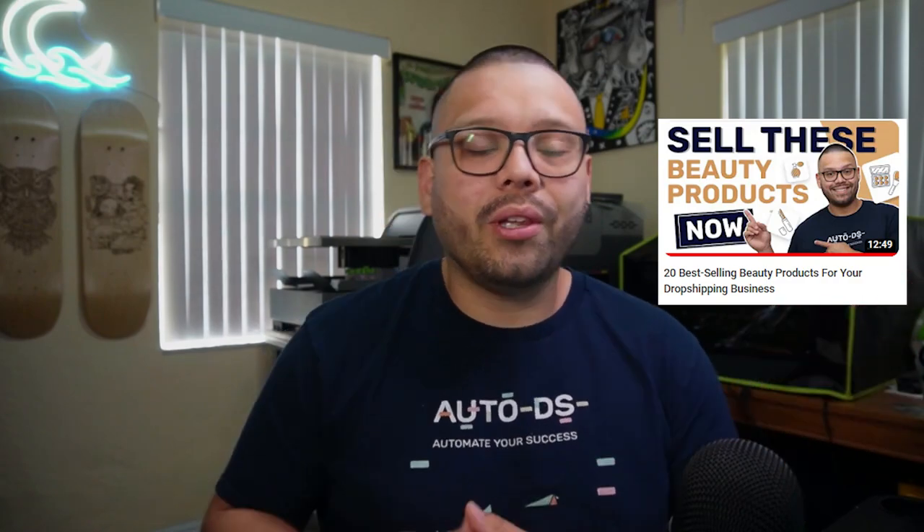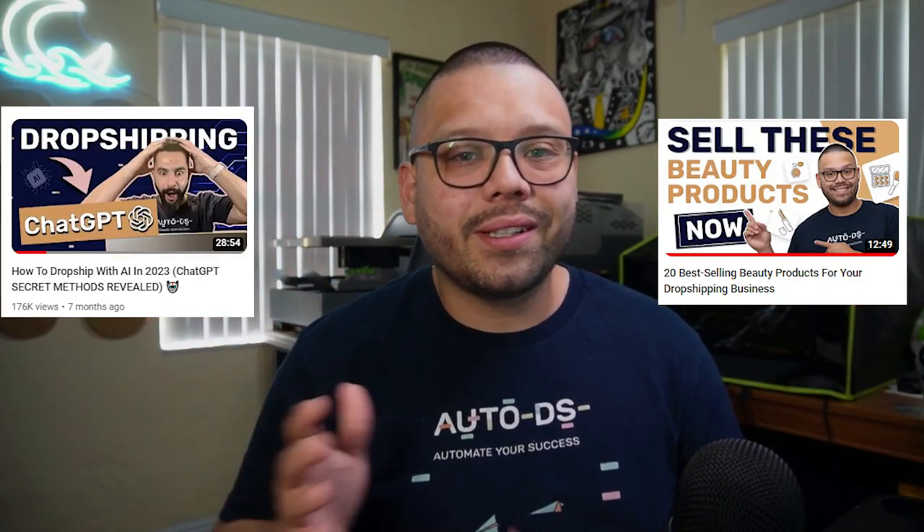On this channel we cover anything and everything dropshipping related, from some of the best products for you to start dropshipping all the way up to some of the best tips and tricks to help you start and succeed. So if dropshipping and success is something you're interested in, make sure you subscribe. Now if you're interested in learning more about digital dropshipping, I'm going to have a link to a relevant article down in the description below.